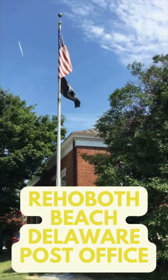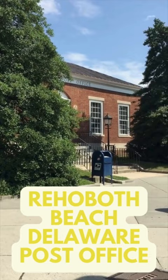There you have it folks — the Rehoboth Beach, Delaware Post Office mural by Carl Nath. Please like and subscribe, leave your questions and comments down below, and have a great day.